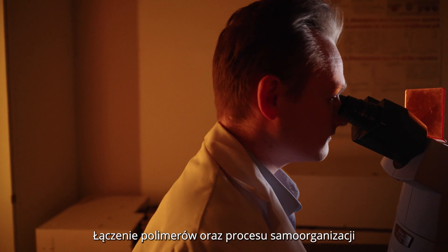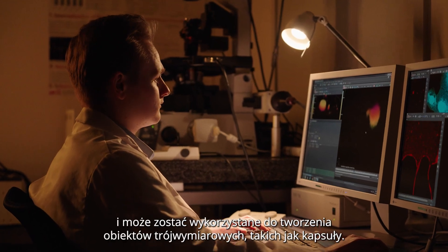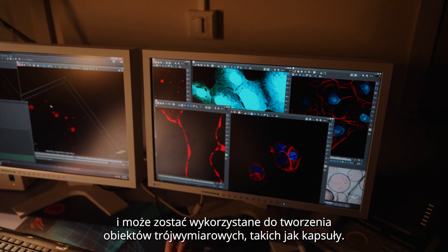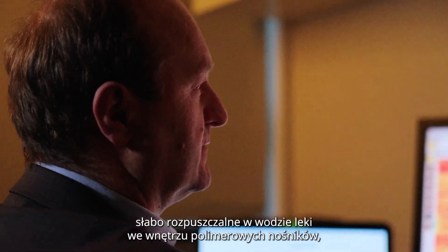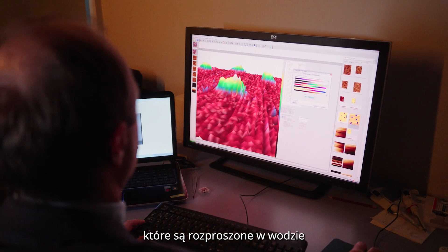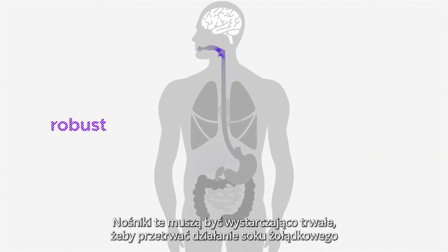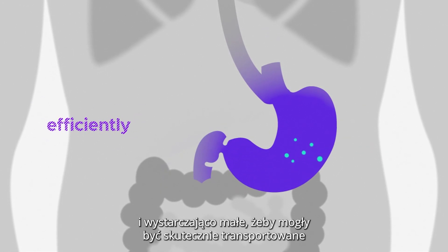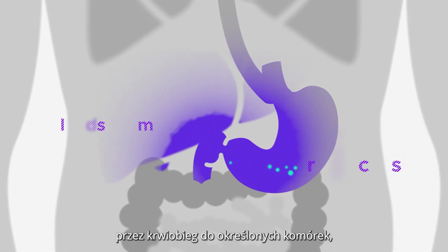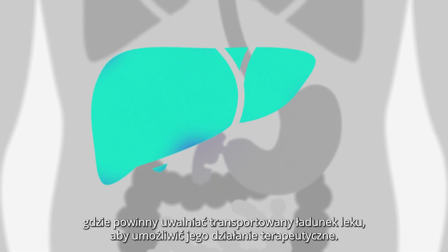The combination of polymers and the process of self-organization goes far beyond planar materials and can be exploited to form 3D objects, such as capsules. In our studies, we tried encapsulating poorly water-soluble drugs in water-dispersible polymer carriers and delivering them to the particular site of action in the body. The carriers should be robust enough to survive stomach juice and small enough to be efficiently transported by the bloodstream to certain cells, where they should release the cargo molecules enabling their therapeutic action.